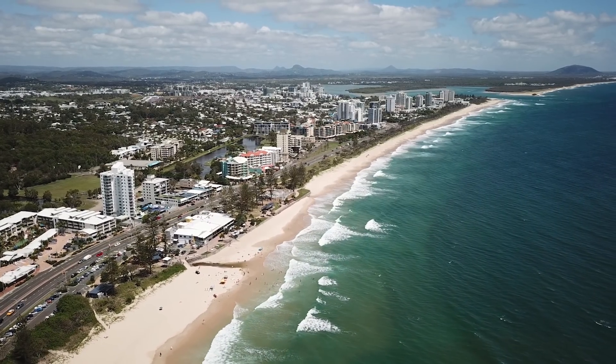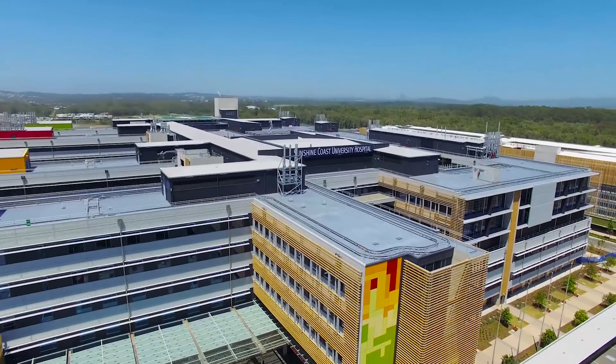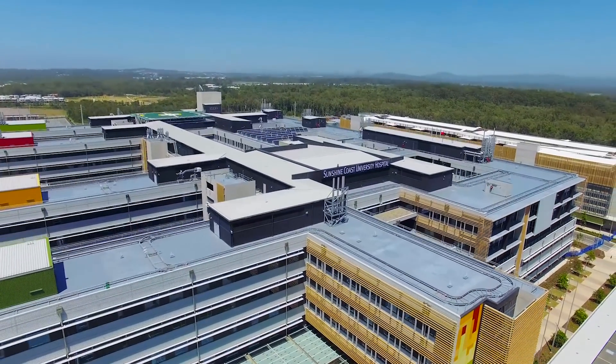It has an interesting demographic — a lot of older retired folk moving into the area, but also a lot of young families settling there, largely around lifestyle decisions and cost of living being a little more affordable. It's a wonderful environment with a wonderful climate.